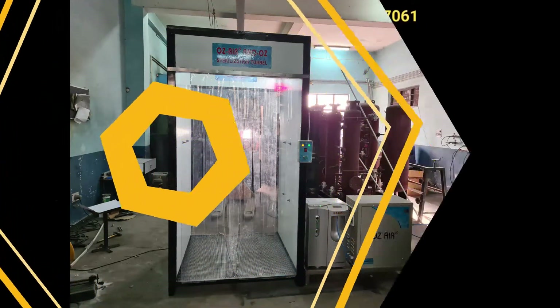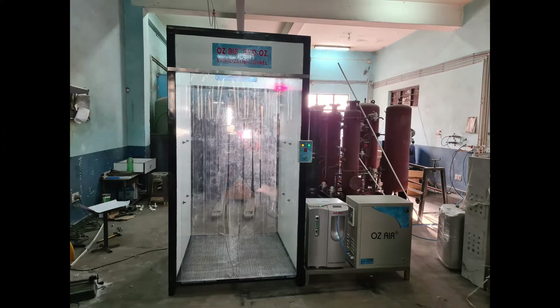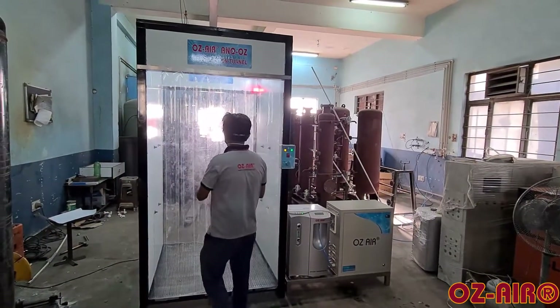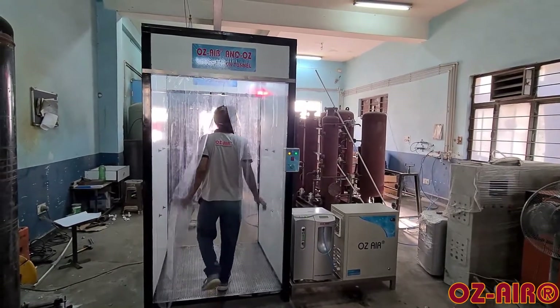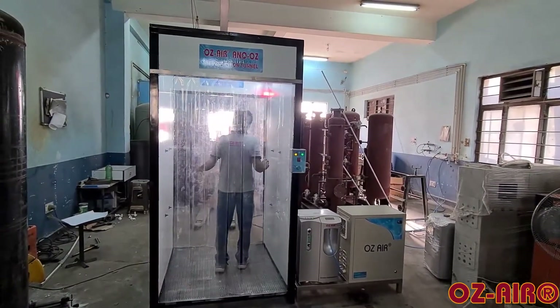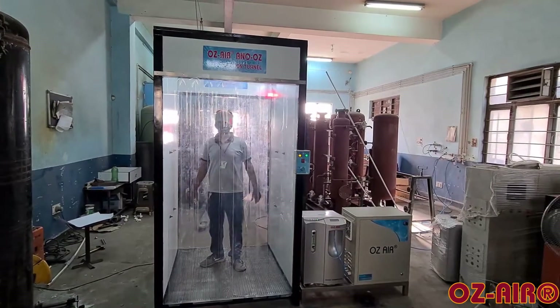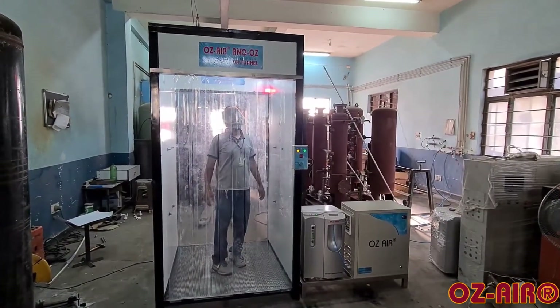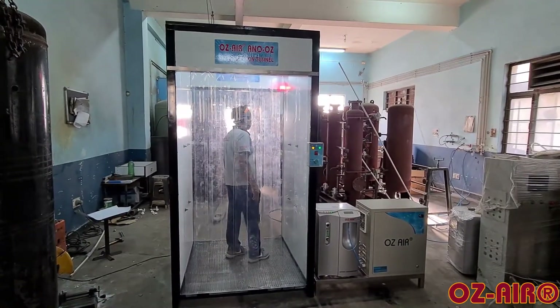Ozier has conceptualized state-of-the-art gas phase sterilization tunnels for humans and material using ozone and hydroxyl ion technology. The system is dry, consumable-free, safe, and very effective in prevention and deactivation of viral strains from surfaces such as skin, clothes, shoes, or any other material.